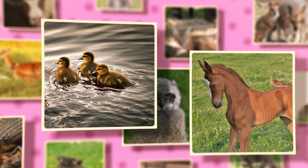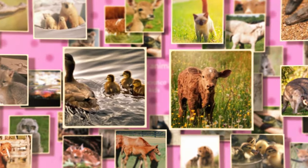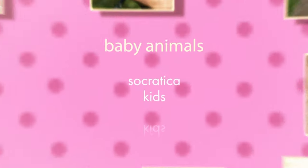Aww, so cute! Look at all these babies! Today we'll meet all these baby animals and find out what they're called.